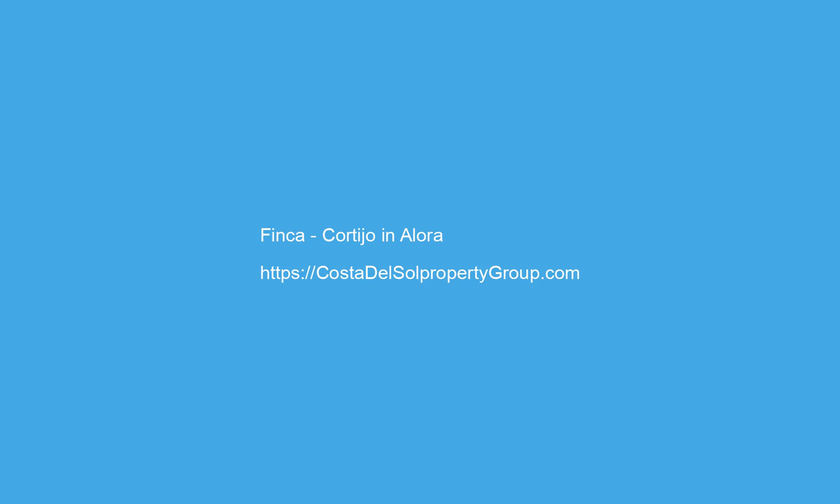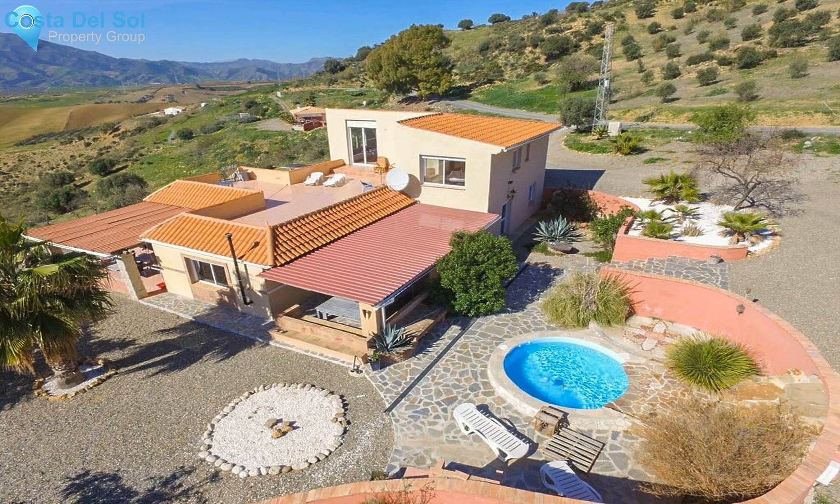Spacious Finca with panoramic views. It is distributed in two floors as follows.